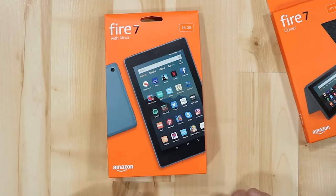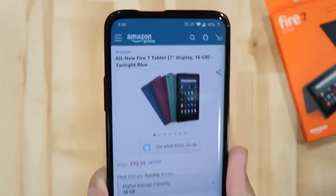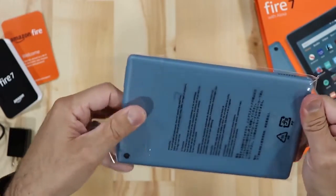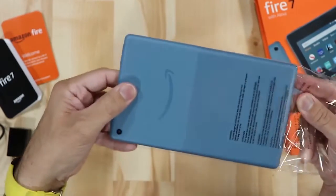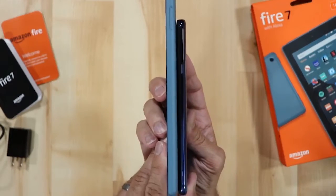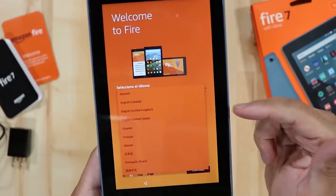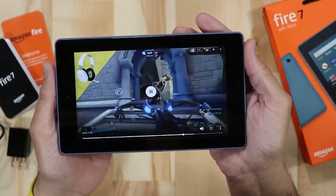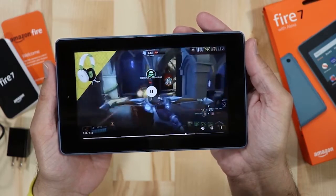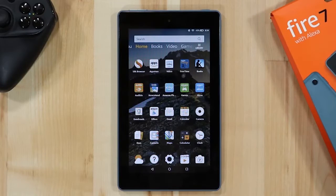Fire 7 Tablet — the Fire 7 is one of the cheapest tablets out there, and it supports Netflix, Hulu, Disney Plus, and of course Prime Video. Alexa is built in and you can expect up to seven hours of battery life. Enjoy millions of movies, TV episodes, ebooks, games, apps, and songs. Check your email with Outlook, browse recipes on your favorite sites, and update your grocery list or manage to-do lists with apps like OneNote and Notepad.